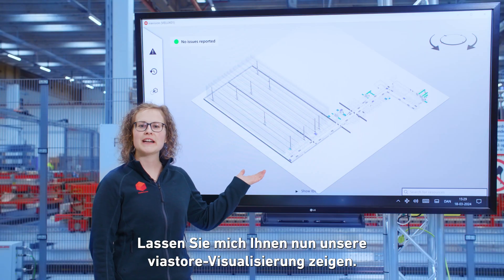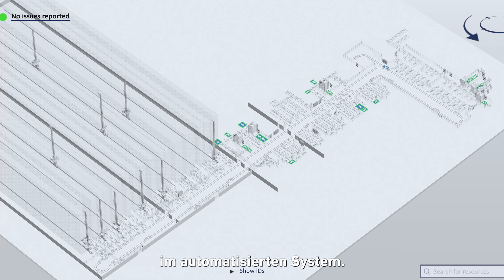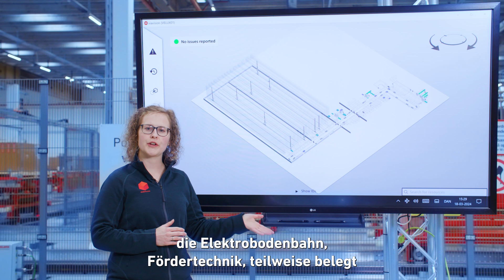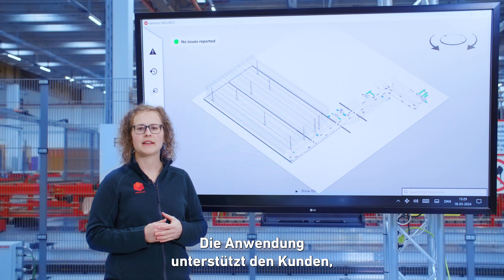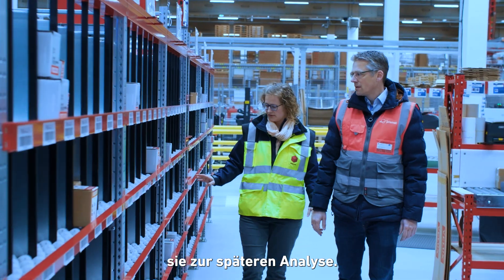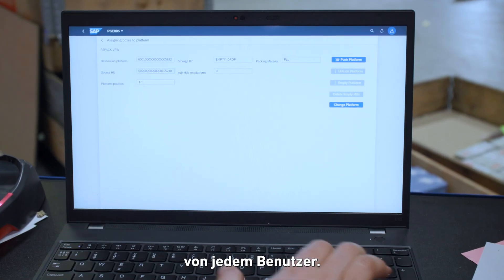Let me now show you our Viastore visualization application. It is a real-time visualization of physical movements in the automated system. We see the high bay warehouse with moving cranes, the monorail and conveyors partly occupied or traveling empty to the next pick-up point. The application supports the customer in identifying any system alerts quickly and tracking them for later analysis. It also helps with remote support for all subsystems, as log-in can be done worldwide by every user.